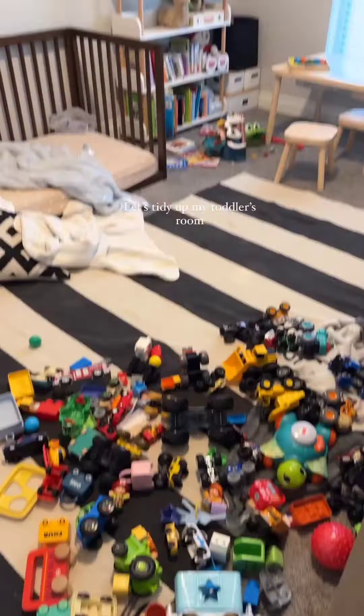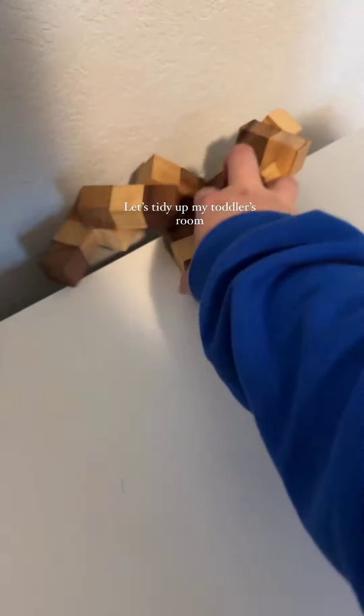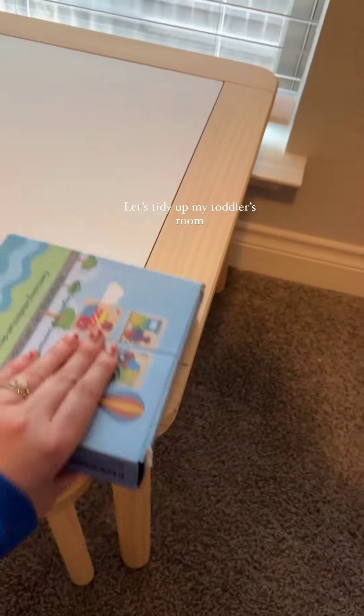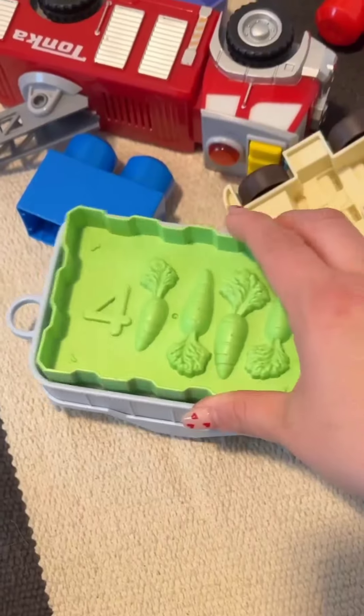Hey guys, welcome back, hope you all are doing well. I tidied up my kid's room — we added a new bookshelf in his room so that we could have more storage space for his trucks, and I love how it's looking now.